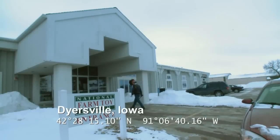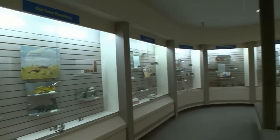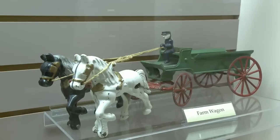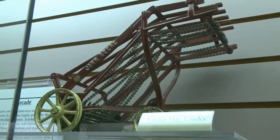We're at the National Farm Toy Museum in Iowa. Can you tell us a little bit about the museum? Well, the museum's been here for 22 years and it's been going along great. We've had a lot of donations and toys brought on loan into the museum, and we enjoy bringing the history of farm toy collecting for people to see.